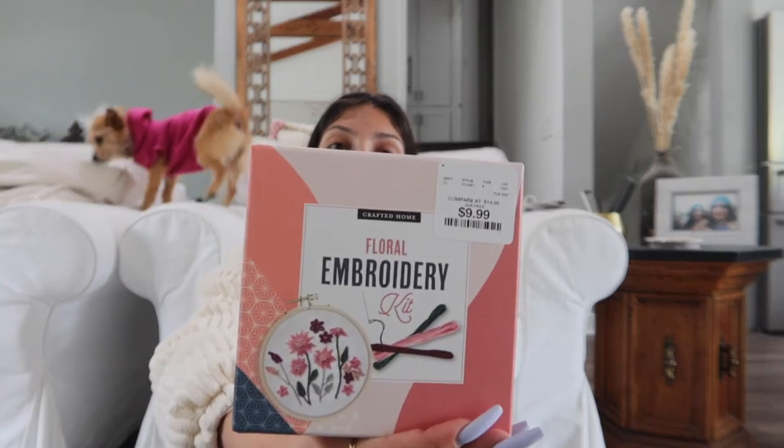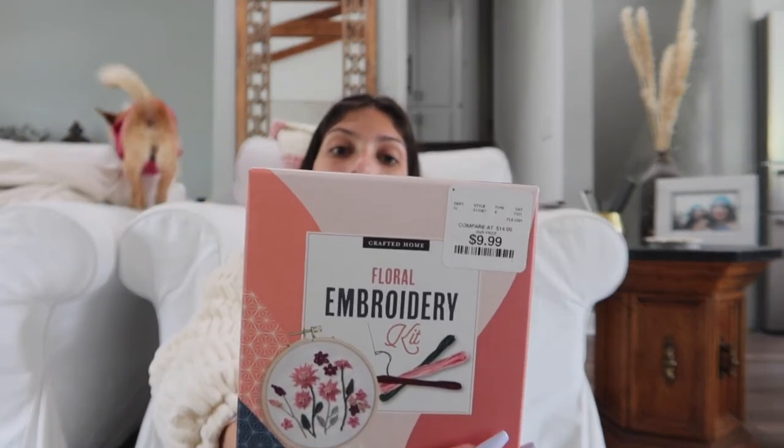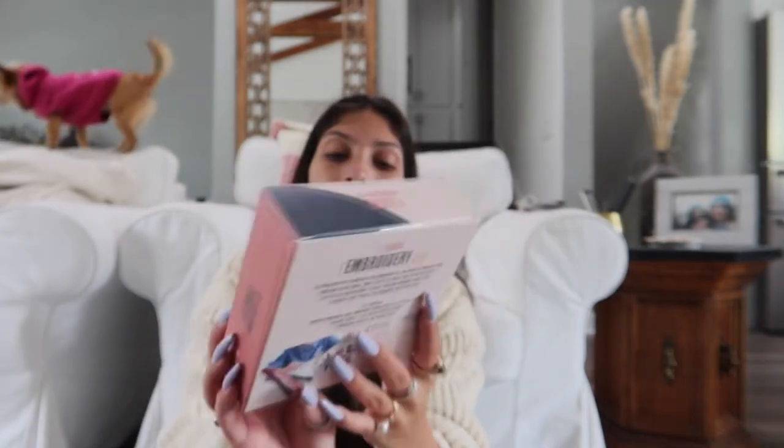Then I got this floral embroidery kit. I actually used to embroider when I was in fourth grade, so seeing this was just kind of nostalgic and I wanted to try it again.